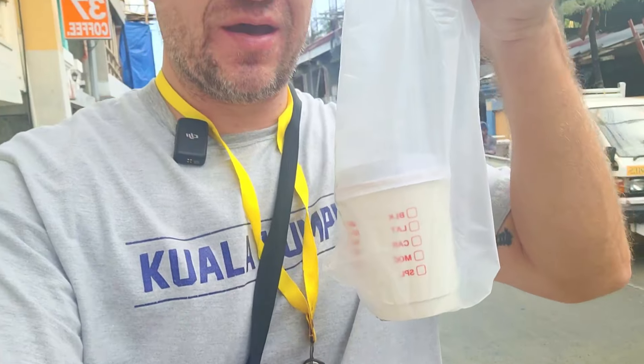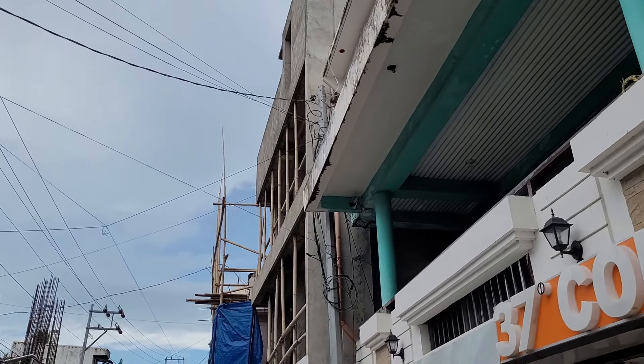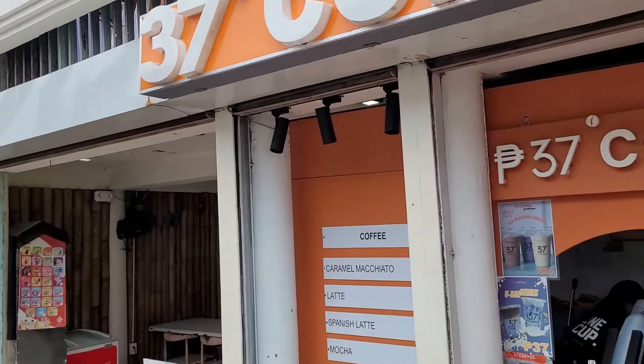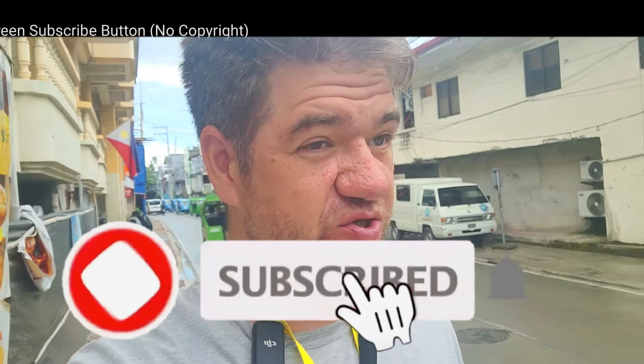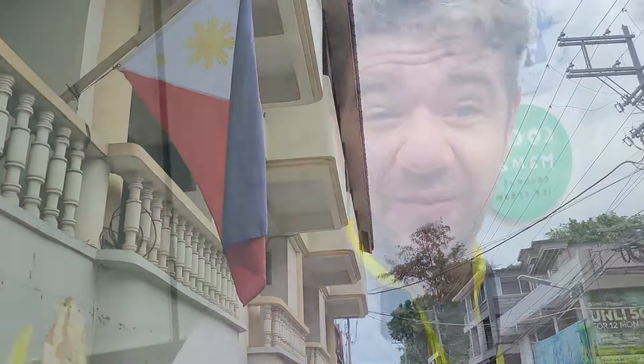We're here on a beautiful morning in Boracay, Philippines. The rain has just subsided and I've got a to-go coffee from Coffee 37 — 37 Filipino pesos for an Americano, so it's less than a dollar. We're going to get some breakfast at a little shop that serves rice chicken soup to all the locals — the construction workers and such. It's like dollar soup and I want to try it. I'm a fan of Asian breakfast soups, so let's go check this out.